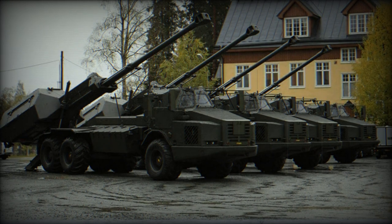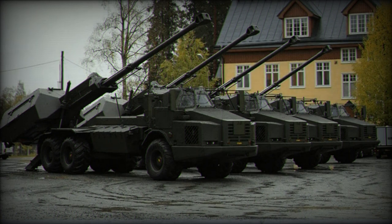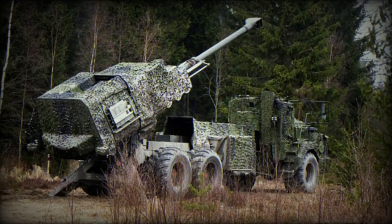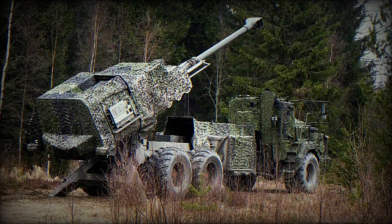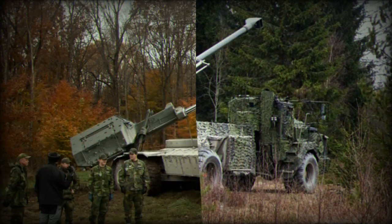The combat capabilities of the Archer howitzer are transformative on the battlefield. Its rapid rate of fire, capable of dispatching 6 rounds per minute, coupled with its ability to quickly relocate post-engagement, provides a tactical advantage, allowing for sustained operations with minimal exposure to enemy fire.